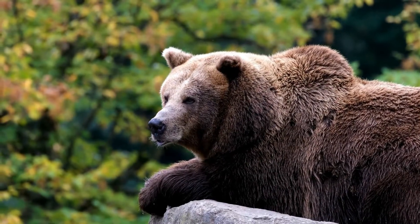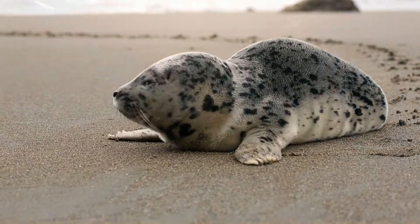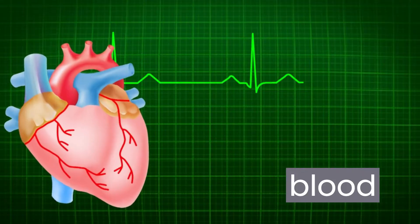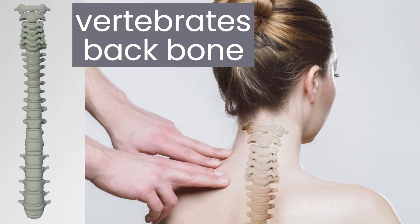Hello young scientist. Today we are going to learn something really cool about animals. Did you know that all animals that are vertebrates have blood that is pumped around their body? Do you remember any vertebrate animals? They are animals with a backbone.